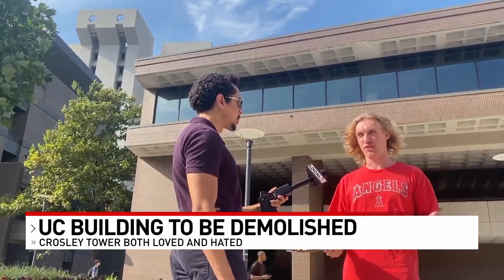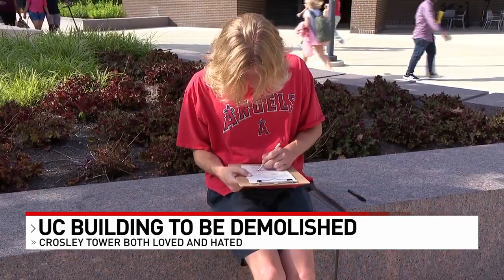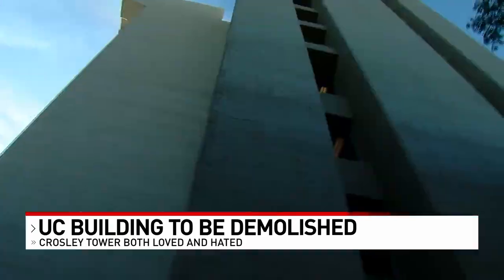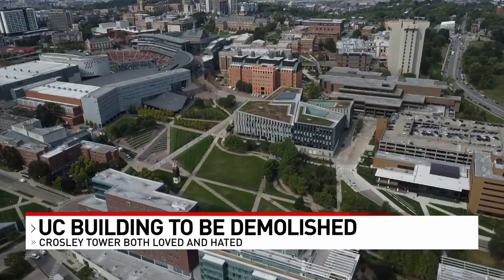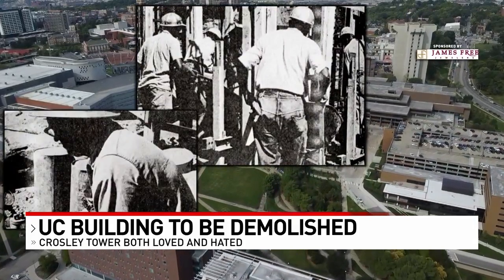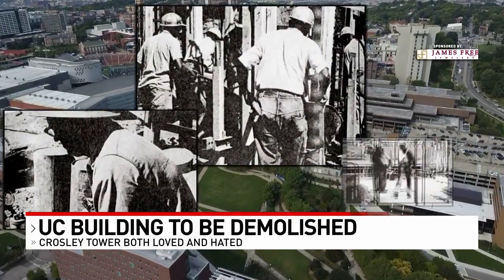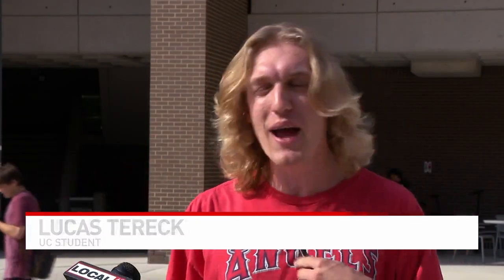Yet some would argue there's more than meets the eye. Contrary to most folks, I think it's a great building and it should not be torn down. Lucas Tarek is studying architecture and says Crossley Tower is an invaluable part of UC history. It's the world's second largest building made using a single pour of concrete — construction crews poured continuously for 18 days. I think it's just a classic historical University of Cincinnati piece, so I personally would be kind of upset to see it go.